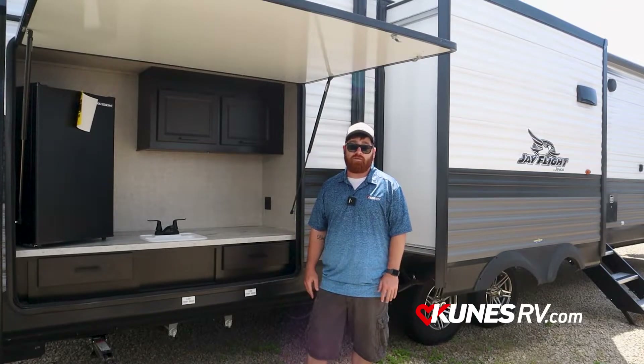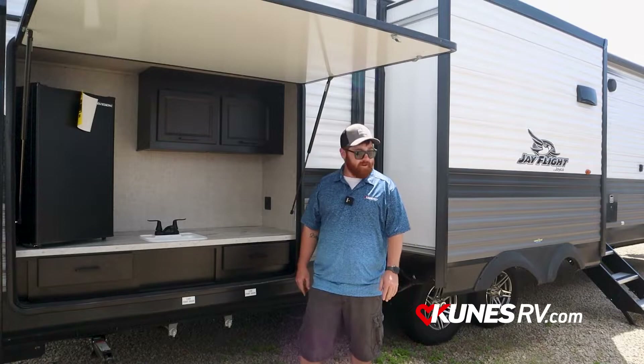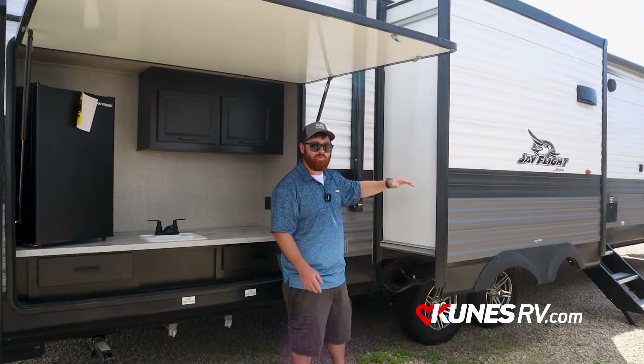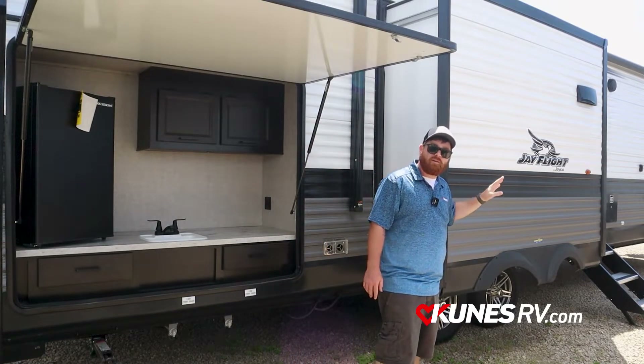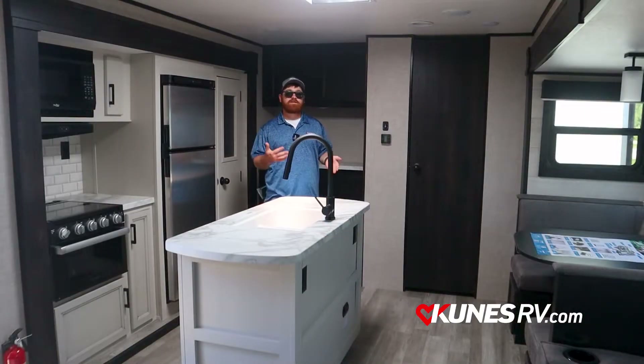Whether it's a Blackstone or a big Coleman, any style you want to use. As you can tell, there's a little slide right here on the front side of the camp side — just a small one — and this is where the refrigerator, oven, and stovetop will be on this slide.